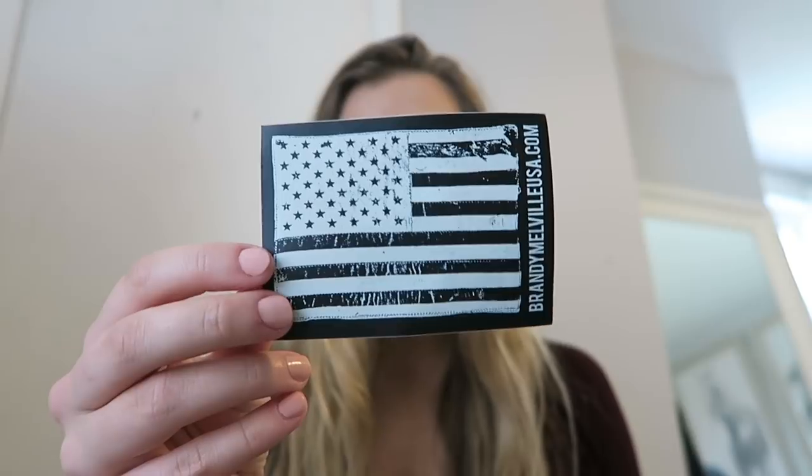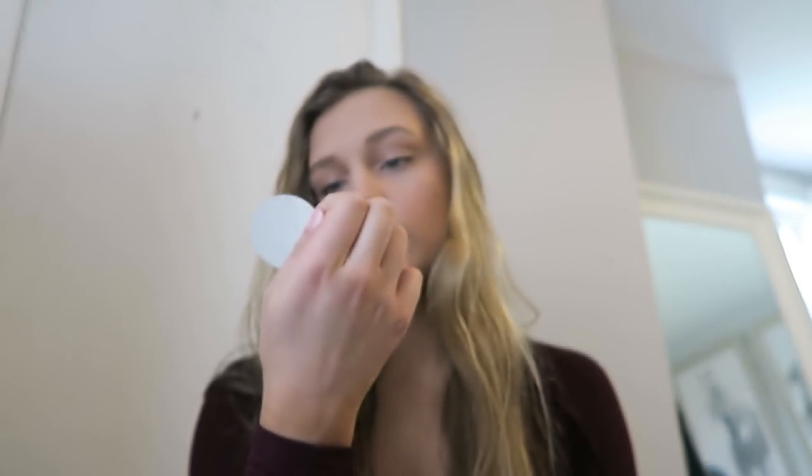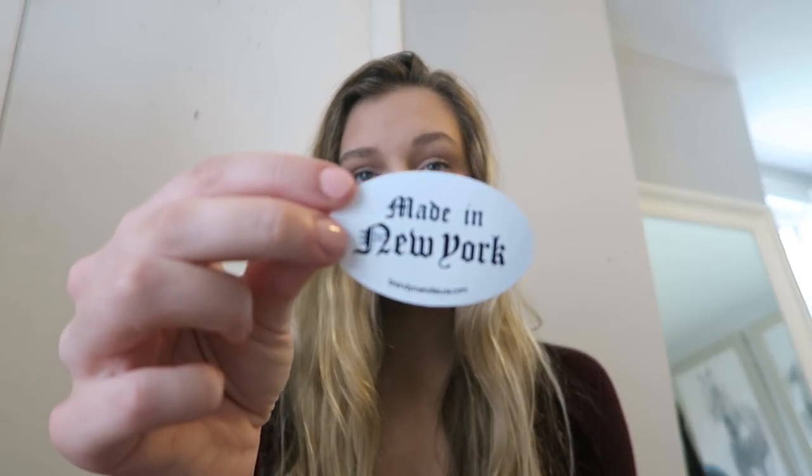At the checkout section at Brandy they have a bunch of free stickers, so I got a bunch of those. I got this American flag one, a little Boston one, one that says Red California, one that says Malibu Cove with a little design on it, one that says Made in New York, and a little Los Angeles California one.